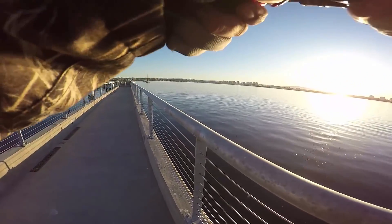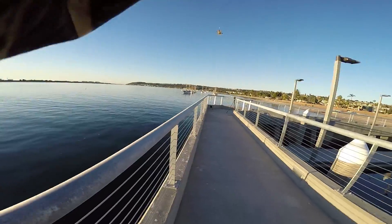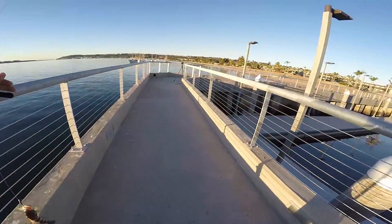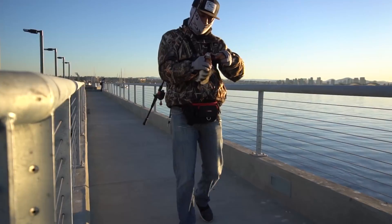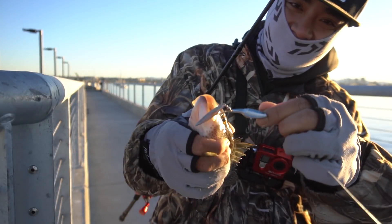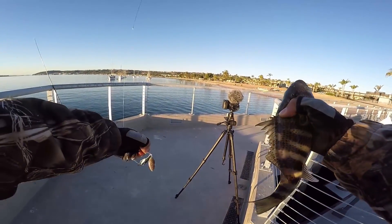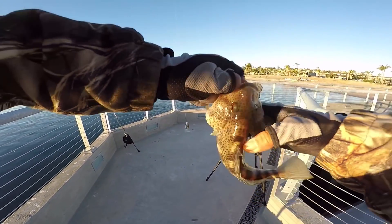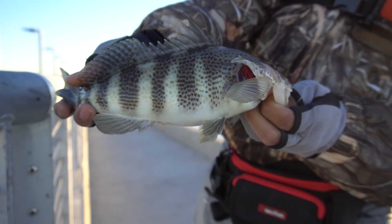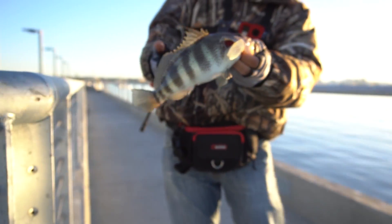He's tugging back — oh, it's a good one, it's a fatty! Got ourselves a spotted bay bass, little fat guy. Hooked him right there on the jigpar spin, the 18 gram. Check this guy out — big old belly. Just letting him go.